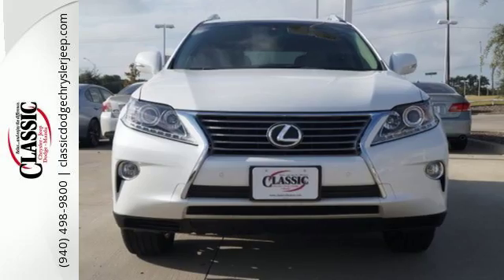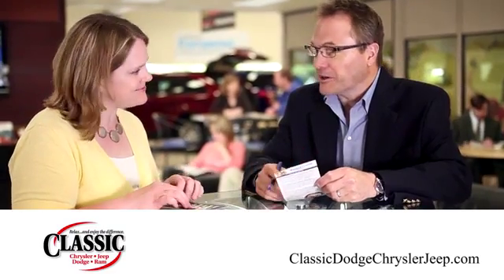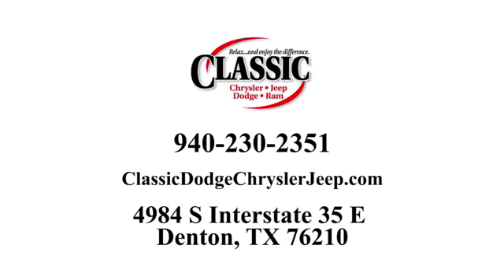Feel alive in this Lexus. Take it for a test drive today. For the entire car buying and ownership process, Classic Chrysler Jeep Dodge Ram is here to help. Call, click, or stop in and see how we can help you today.